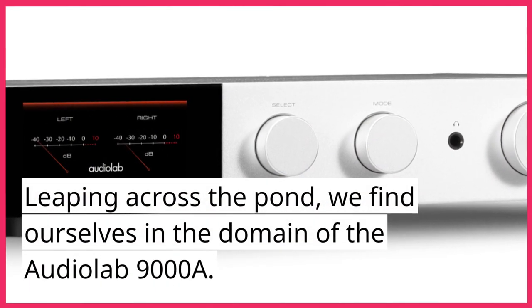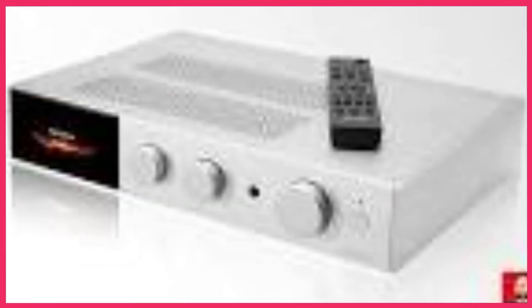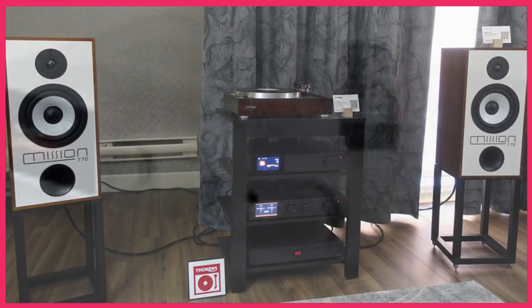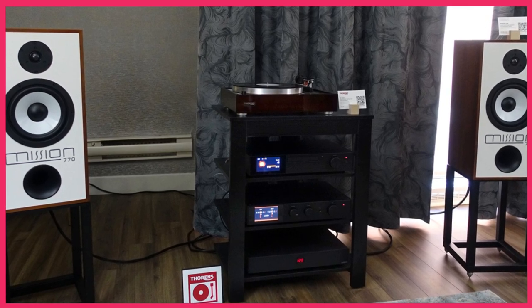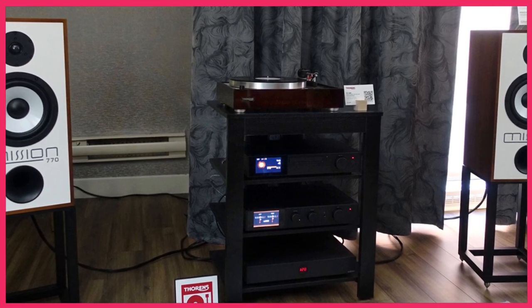Leaping across the pond, we find ourselves in the domain of the Audiolab 9000A, a beast of an amplifier that hid its 70 watts per channel behind a sleek, minimalist facade. Its built-in DAC supported high-resolution audio up to 32-bit, 768 kHz, making it a formidable contender in the world of high-fidelity. The 9000A's support for various streaming options and high-quality audio components ensured that it would remain a favorite among audiophiles for years to come.